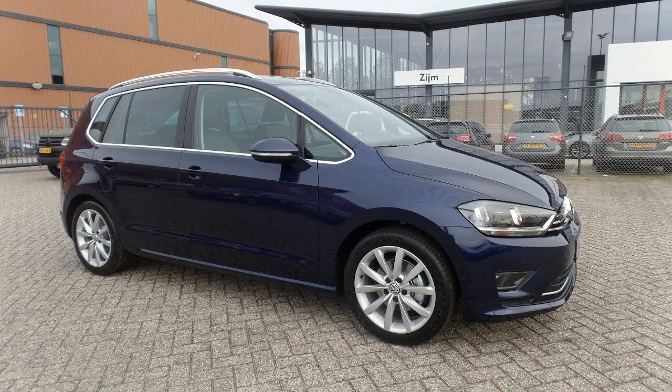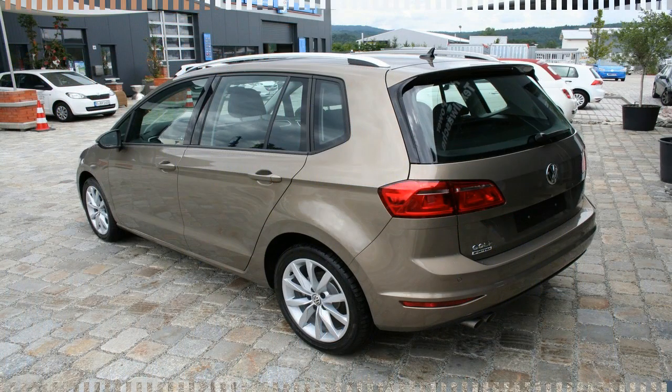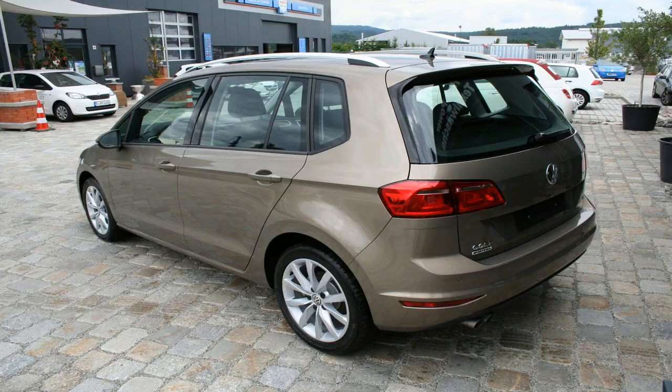The facelifted Golf Sportsvan also gets new driver assistance systems, such as pedestrian monitoring, traffic jam assist, emergency assist, and the latest generation park assist.